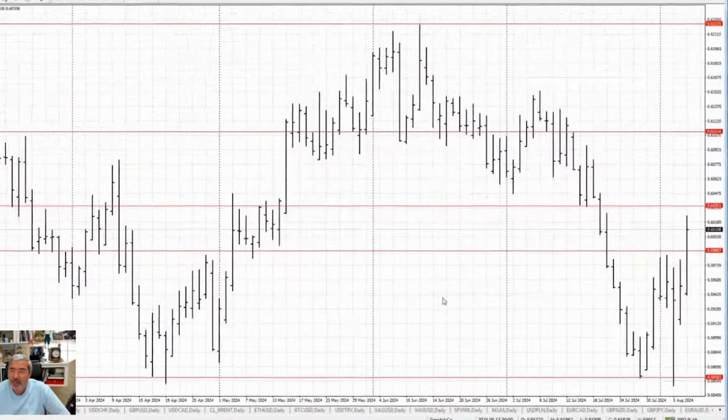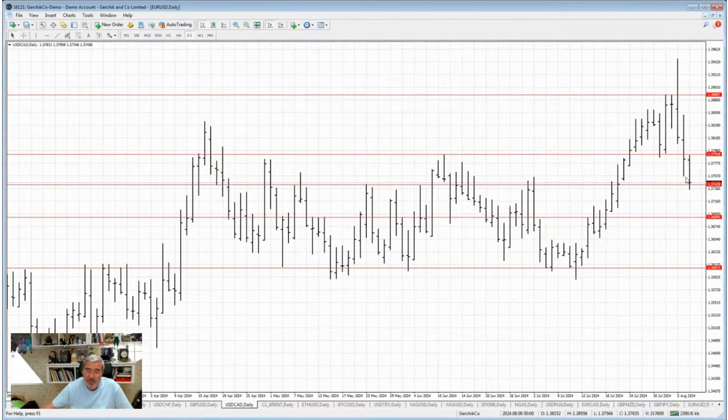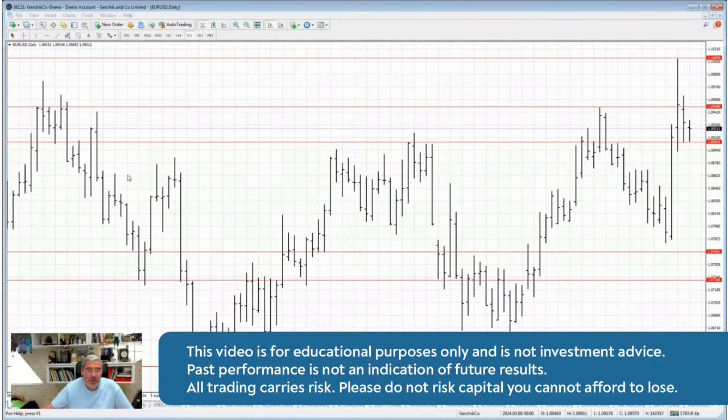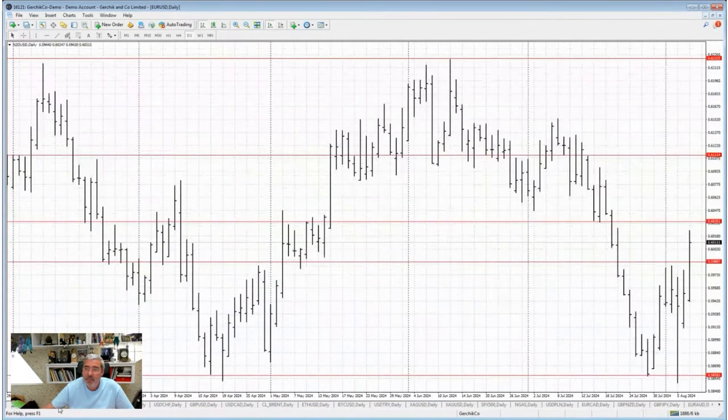Oil is super volatile — look at NZD. It was hovering near a key level last night, so I recommended opening a position. I didn't recommend the Canadian dollar, but I did pick EUR/CAD. In the forex market, the euro did super well. All those old levels I set back in 2015 when we launched Gerchik & Co are still holding up strong and working out really well.